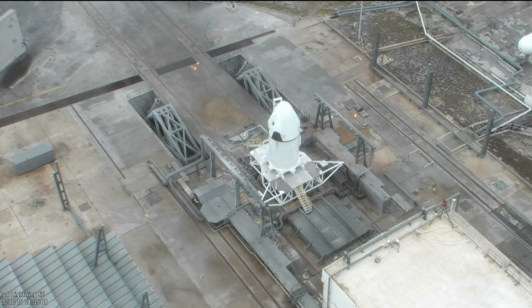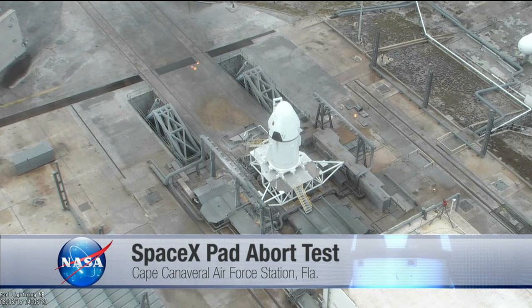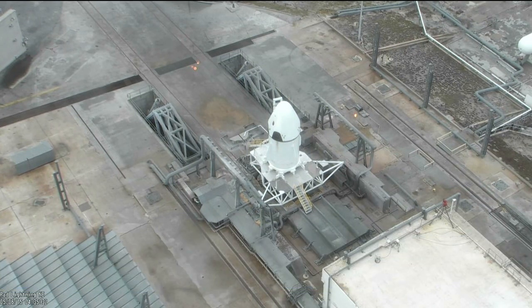Good morning from Cape Canaveral Air Force Station in Florida, where the SpaceX Crew Dragon, poised on Space Launch Complex 40, is set to take flight for the first time during what is called a pad abort test. This test will not have any crew members aboard the spacecraft, but it will simulate an emergency escape from the launch pad in the unlikely case of a booster failing at liftoff or another scenario that would threaten astronauts inside the spacecraft.